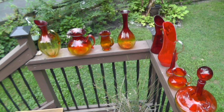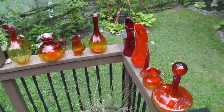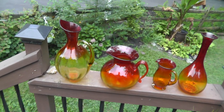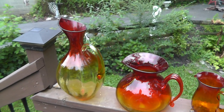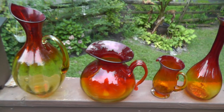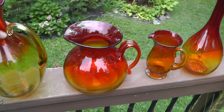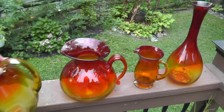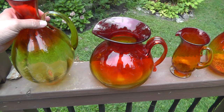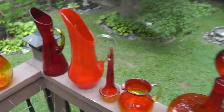Hey everyone, bought a collection of Blenko glass for resale and thought I'd put them out and show you guys. Blenko is out in West Virginia, still in business — surprisingly, I figured they would have gone the way of Fenton Glass and gone out of business, but they're still in business, still making stuff and pretty collectible. Really love this.